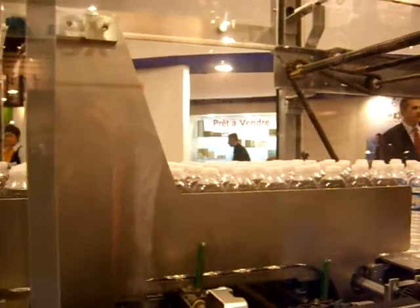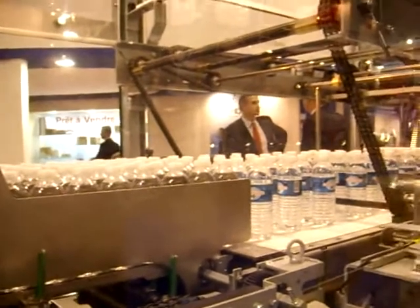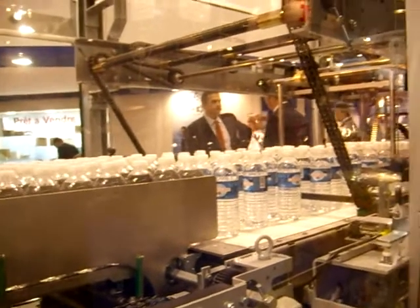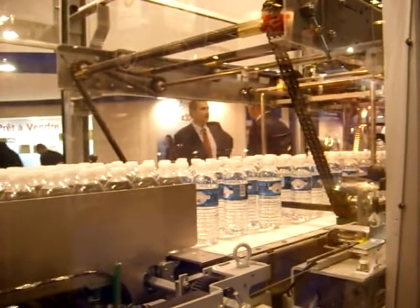Alternatively, you can have a completely automatic change-over by adding a few motors to adjust on both dimensions of the bottle. The change-over takes about a couple of minutes.